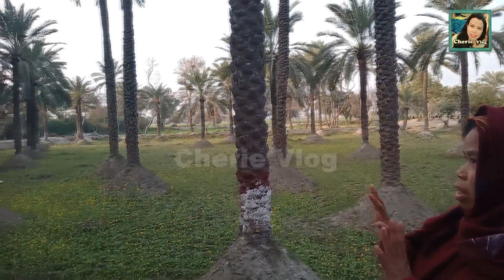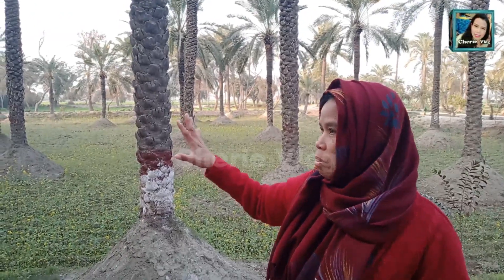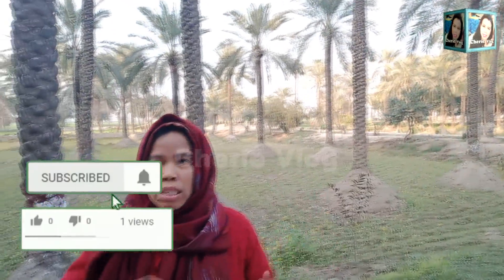We are here in a park, but as you can see these are all date palms. From this side it is only one part of it, and there are lots of dates here — at my back side and on my right side, these are all dates. This place is actually in a village area and this is a farm of dates. I will show you how many dates they have.